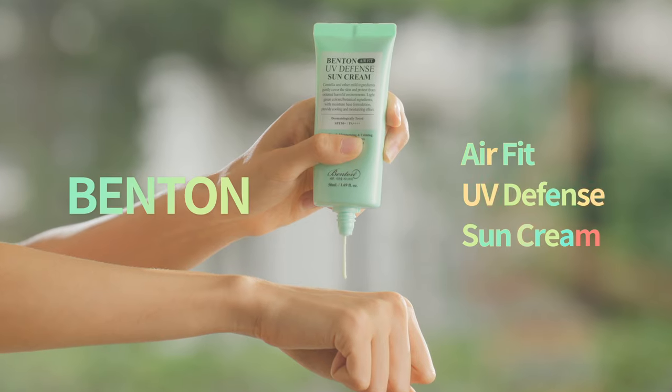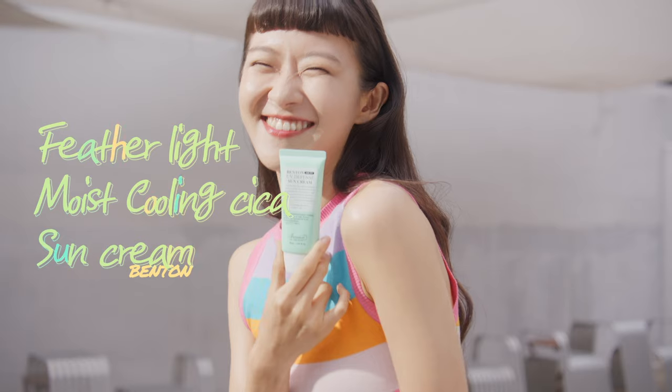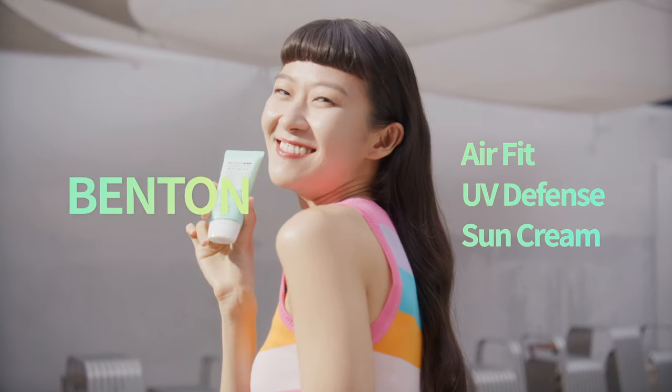Here's your order. Benton Elphic UV Defense Sun Cream. Perfect UV protection, light as a feather, feather-aligned, moist cooling — slick as sunscreen. Benton Elphic UV Defense Sun Cream.